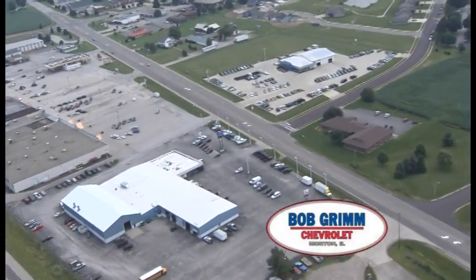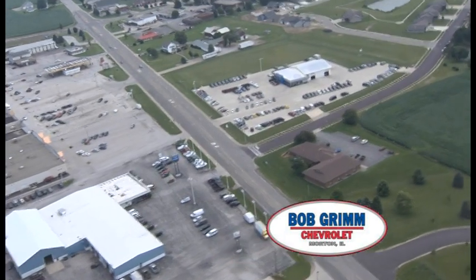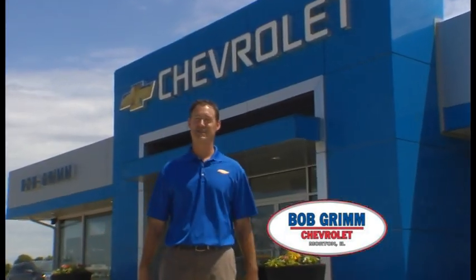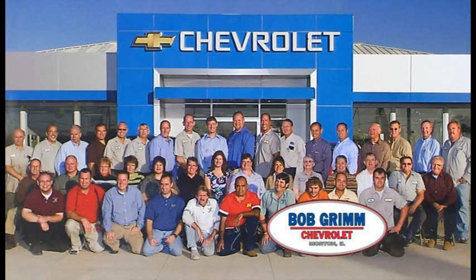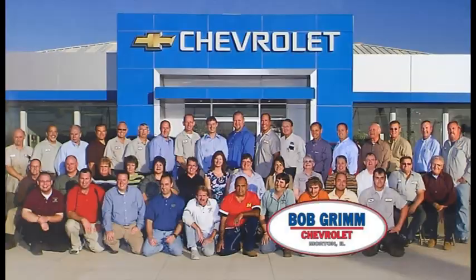Well, that's it — my quick review of the services we offer here at Bob Grimm Chevrolet. I'd like to finish just as I started, thanking you for your purchase today from Bob Grimm Chevrolet. Our entire team is dedicated to your satisfaction throughout the entire time you own your vehicle. Remember, you can go to our website to schedule a service appointment or check out our internet specials anytime at bobgrimmchevrolet.com.